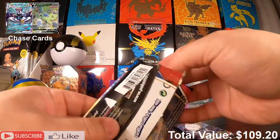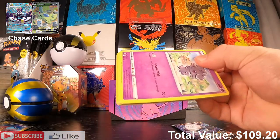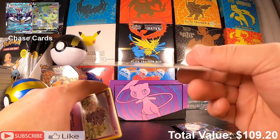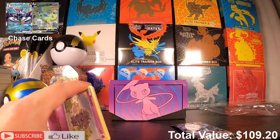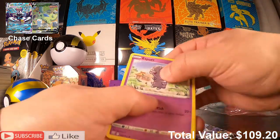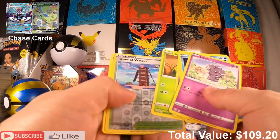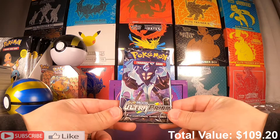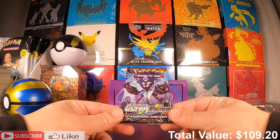Battle Styles — we could get an Urshifu here. Maybe not today. Tower of Waters and Electivire. Now Ultra Prism — Sun and Moon.